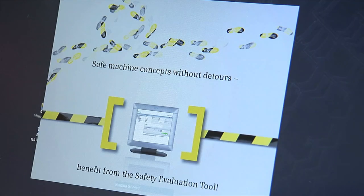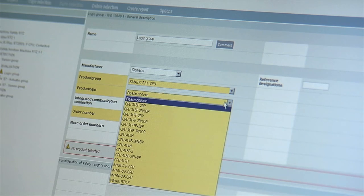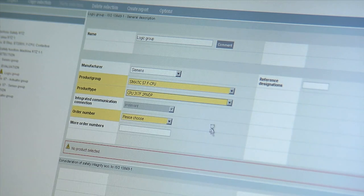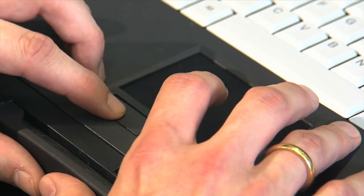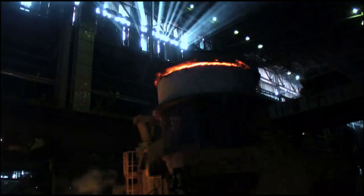The safety evaluation tool, for example, helps you in evaluating and documenting your safety concept. Safety Integrated from Siemens is the fast and easy way to achieve safe machines at highest productivity.